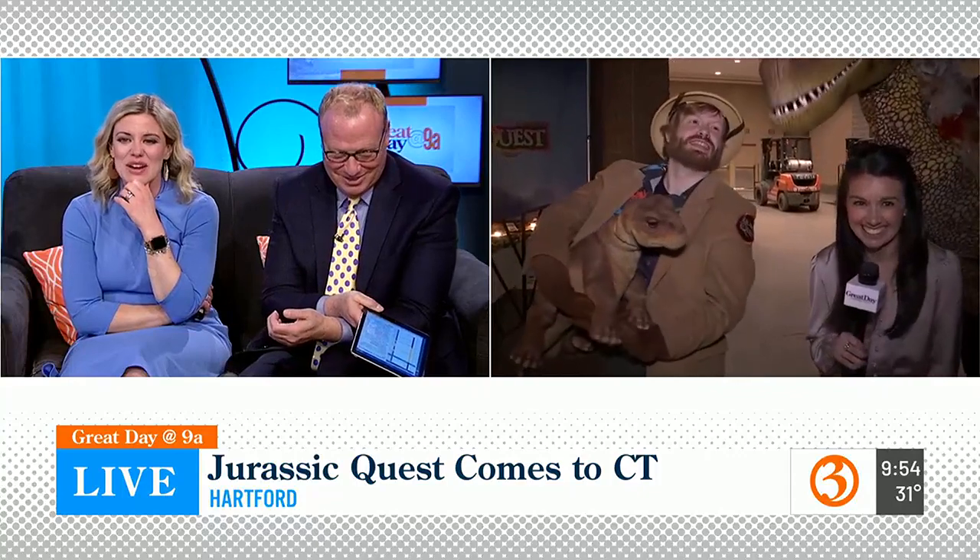We're laughing because the dinosaur above you is so adorable! Do you guys remember Dinosaurs, the TV show? "I'm the baby, gotta love me!" So cute — have a great day!